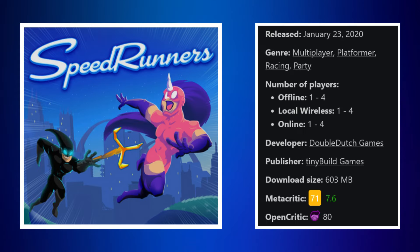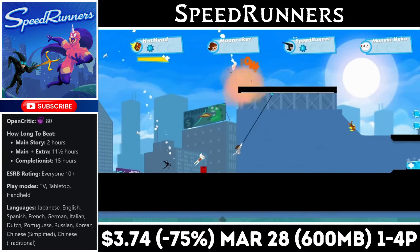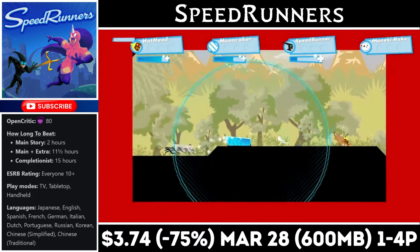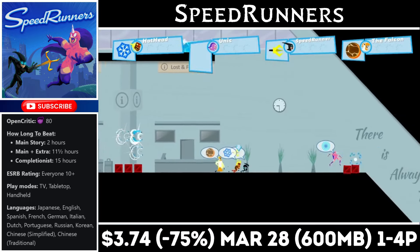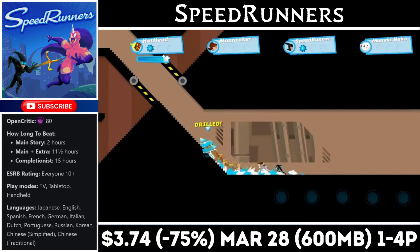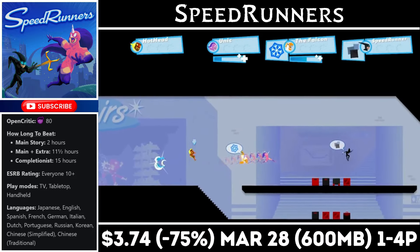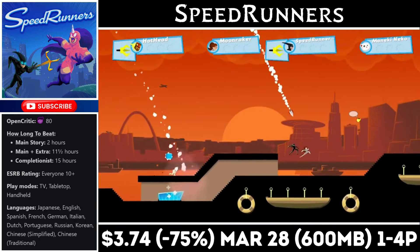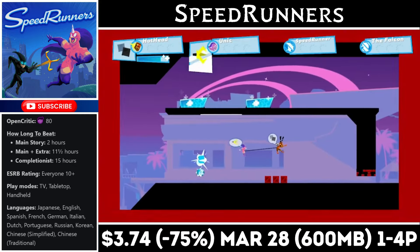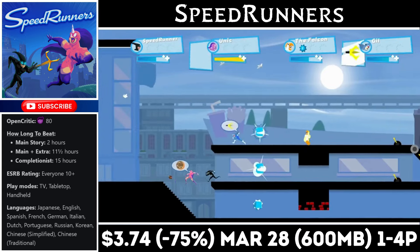Speedrunners is a multiplayer platform racing game where you take on three opponents — bots or friends — locally or online. While racing, the edges of the screen constantly shrink, putting you on a timer. The last-place player is eliminated in a knockout system until only one remains. You also have a bunch of cool weapons and gadgets to use during each race, making it a ton of fun with friends. Right now you can pick it up for just $3.74, marked down to an all-time low, with the deal ending on the 28th and a download just over 600MB.